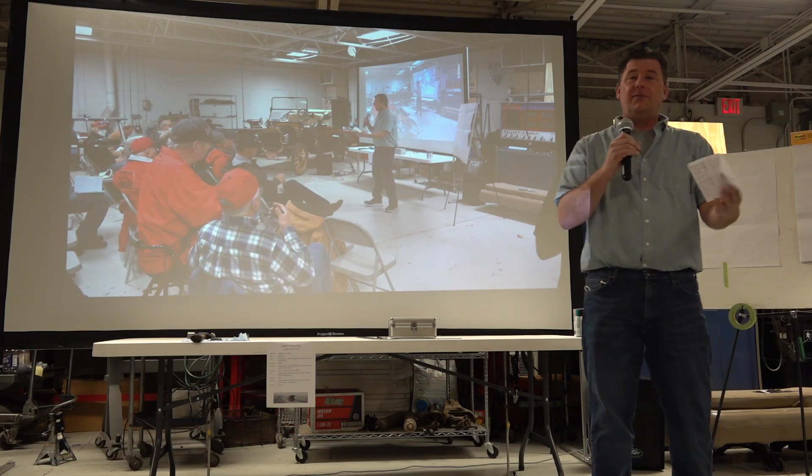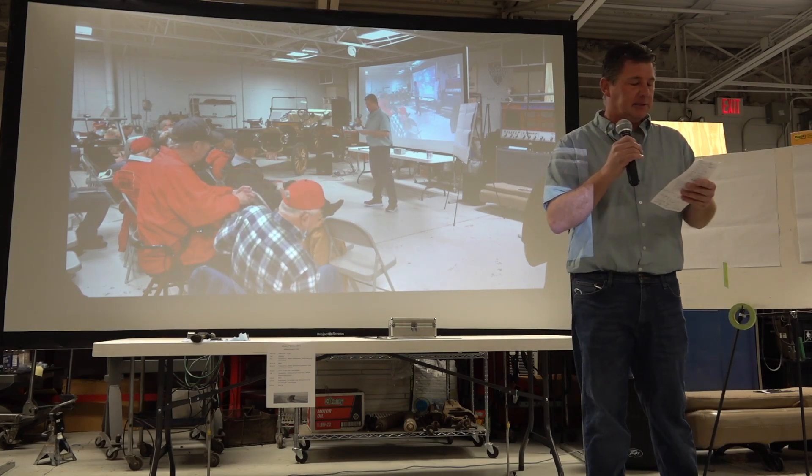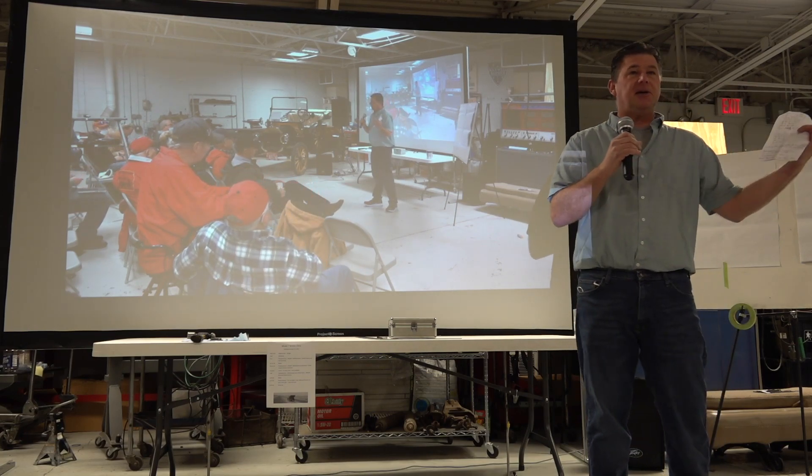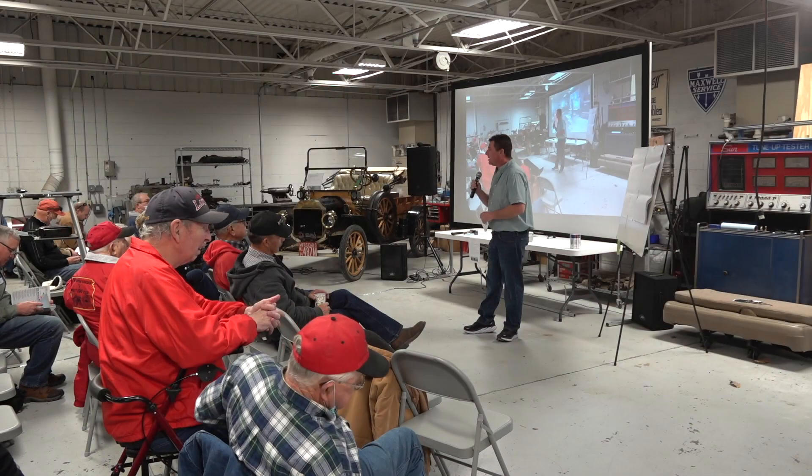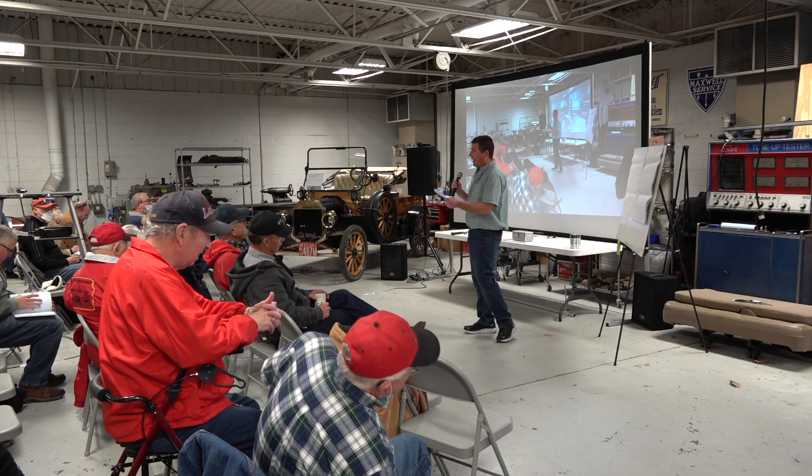Welcome. Glad everybody is here. It's always exciting when we put something like this together and get a really good crowd. So thank you for that.